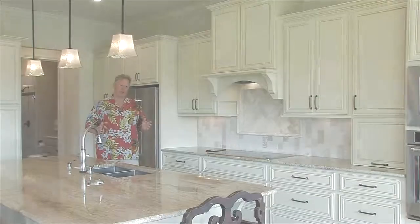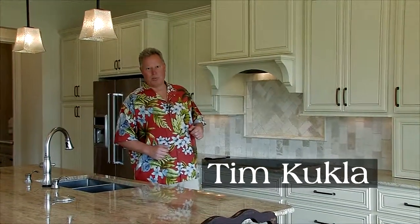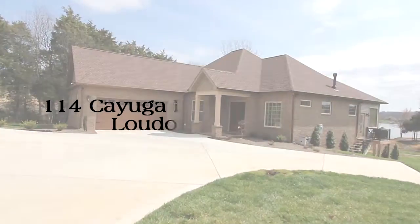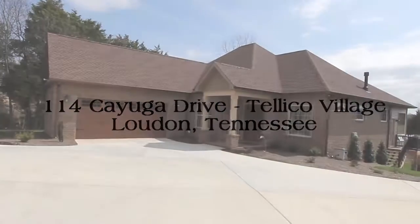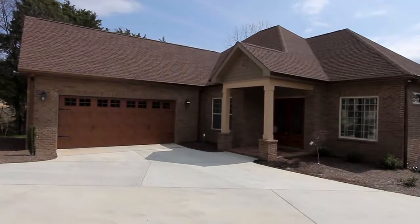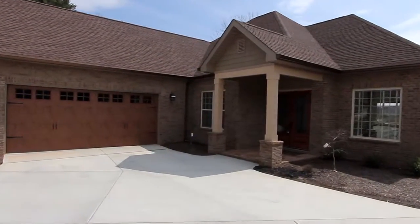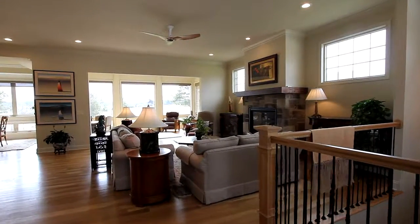This beautiful home was built less than six months ago in the center of Teleco Village. I'm Tim Kukla with Smoky Mountain Realty. Why don't we take a look around? With three bedrooms and three baths, this beautifully styled basement ranch home offers over 2,900 square feet of luxurious living area with exceptional lake and golf views. This open floor plan adds to the spaciousness throughout.